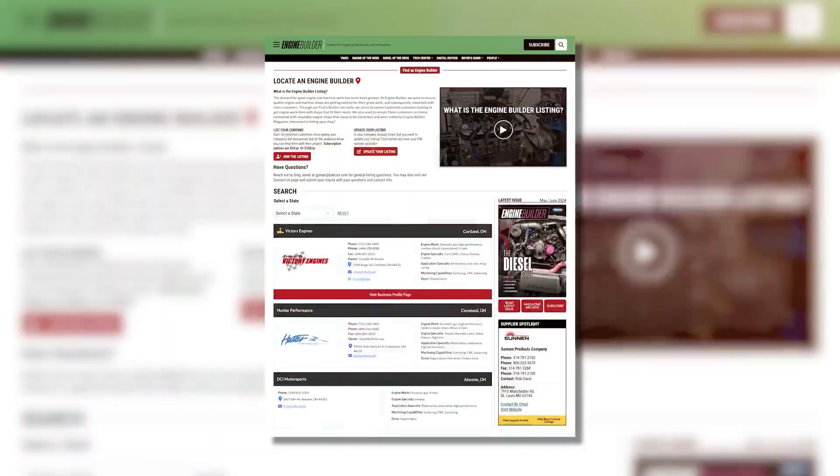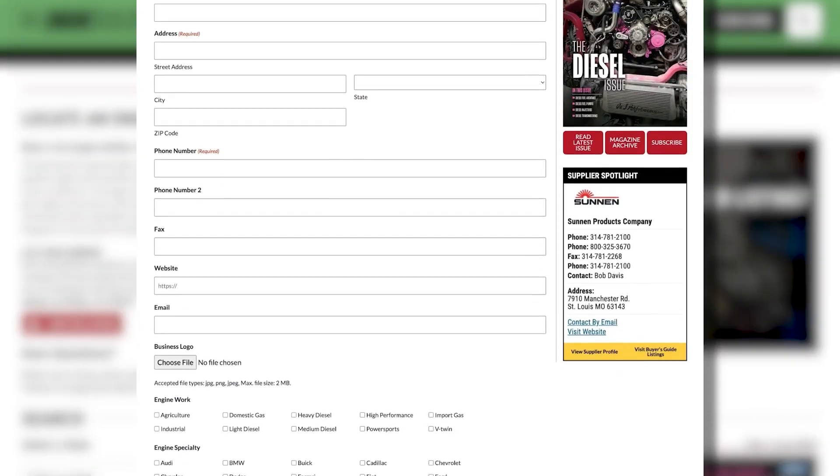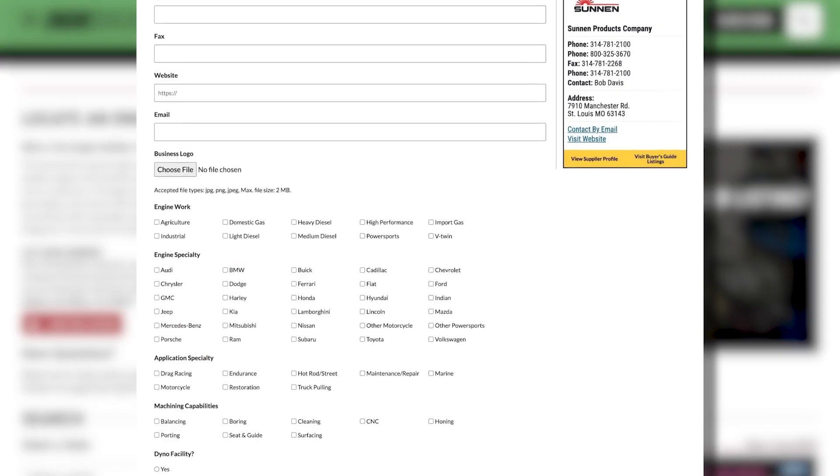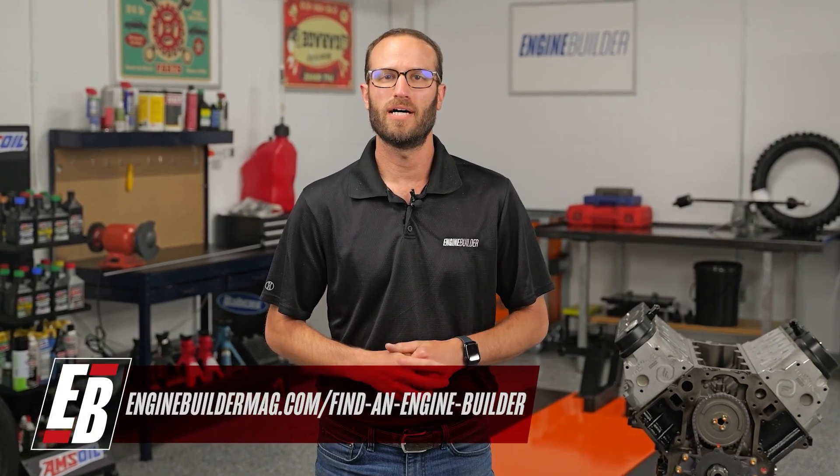Hey guys, thanks for watching today's video. While I've got you here, I wanted to tell you about Find a Builder — it's a new microsite on enginebuildermag.com that's great for both engine shops and potential customers looking to get engine work done. If you're an engine builder, you can list your shop and what you do. If you're a potential customer, this is a source to help you find a shop in your area or one that specializes in the type of engine work you're trying to get done. Make sure you're checking out Find a Builder on enginebuildermag.com.